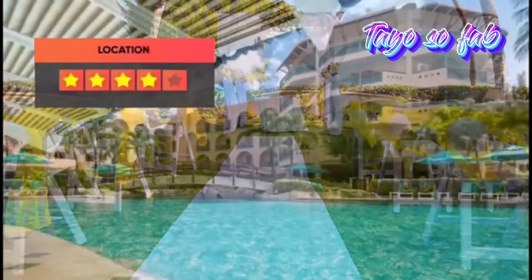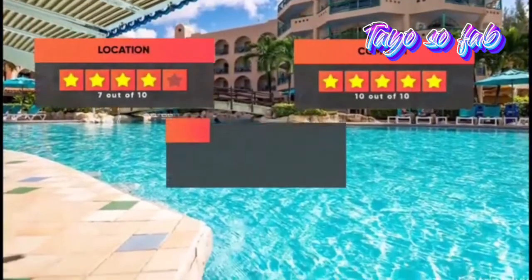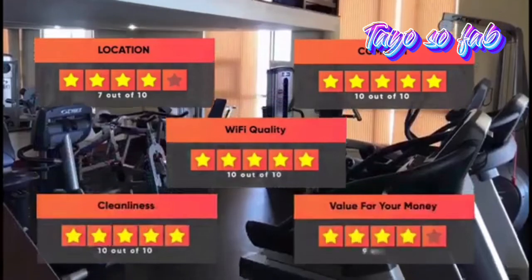Here are our ratings for this hotel: Location 7 out of 10, Comfort 10 out of 10, Wi-Fi quality 10 out of 10, Cleanliness 10 out of 10, Value for your money 9 out of 10.